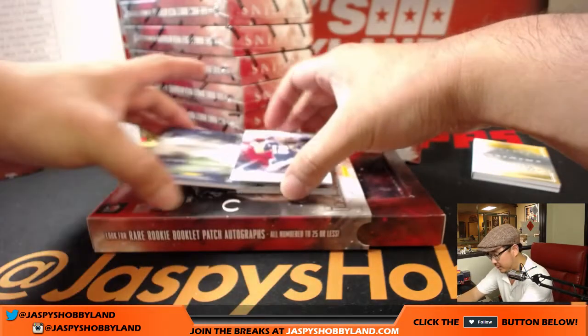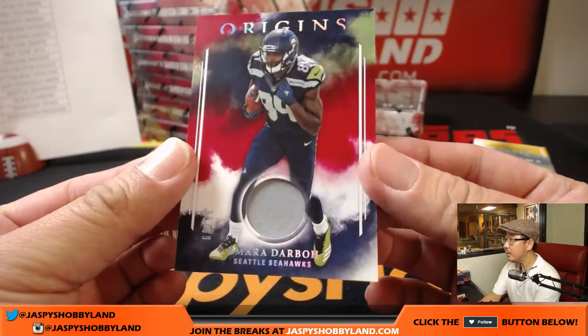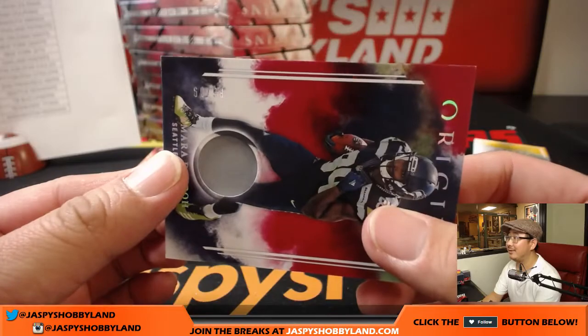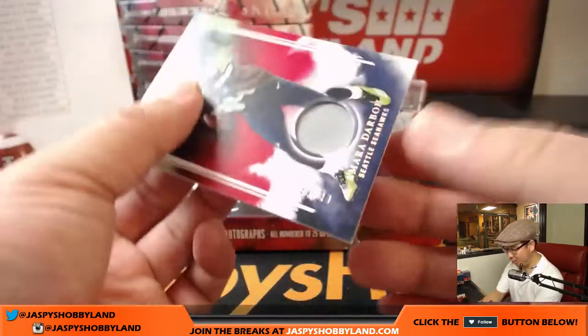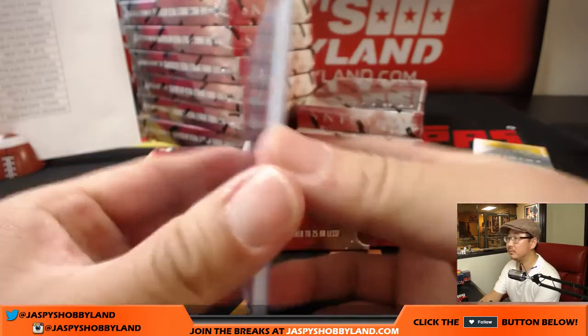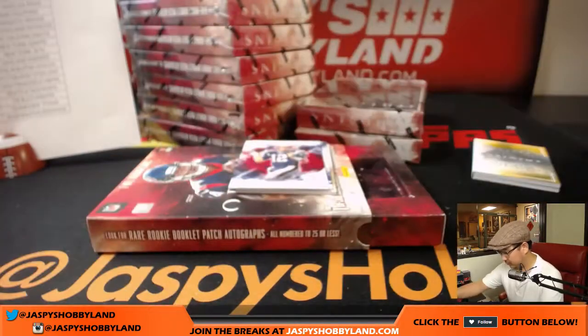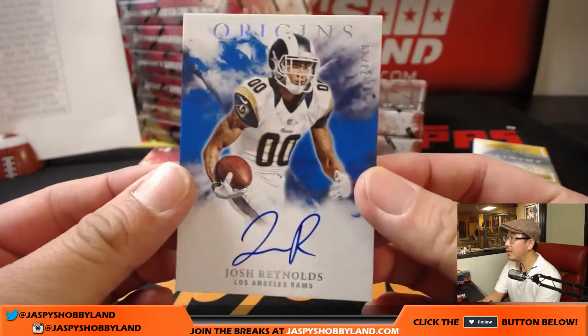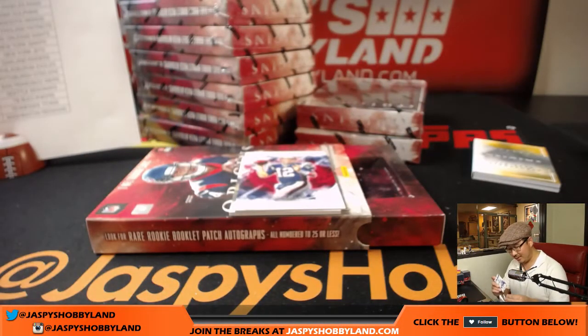And behind Tom Brady is Amara Darbo — 86 out of 99. That goes to the Seahawks, that'll go to Ziggy — part of his last spot mojo. Behind Tom Brady is Josh Reynolds for the Rams, 23 out of 49, part of that dynamic Rams offense.